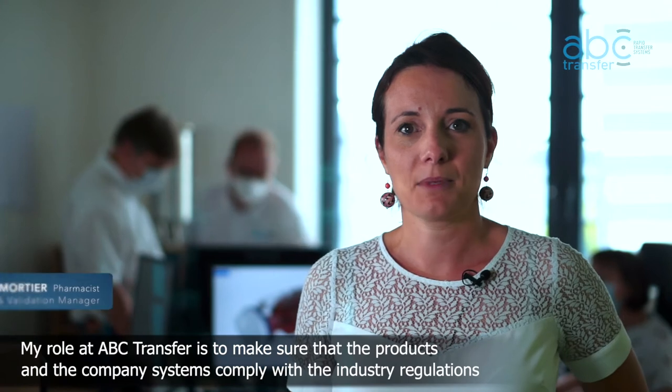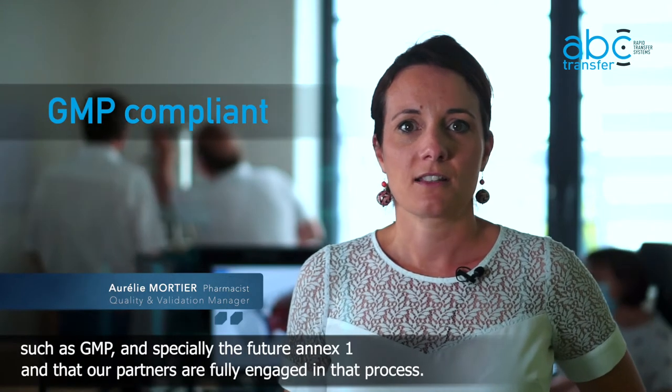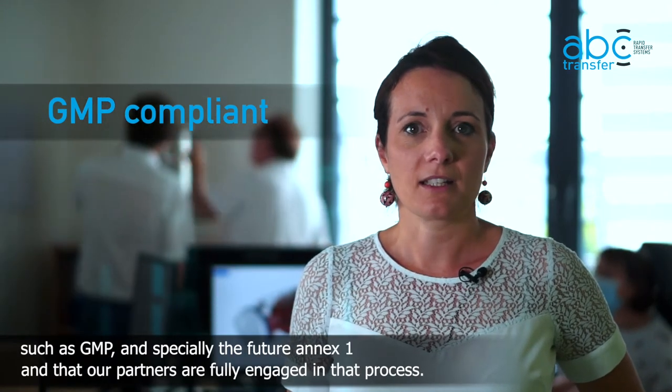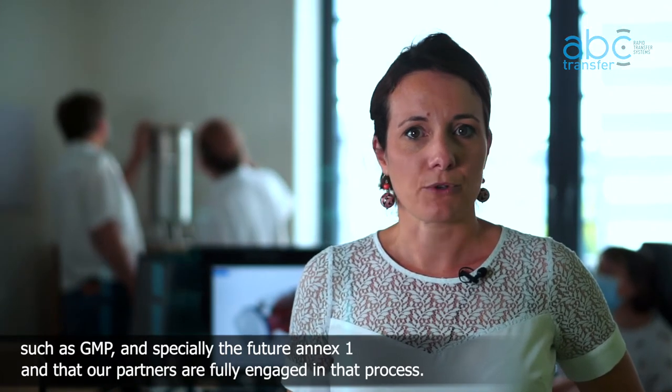My role at ABC Transfer is to make sure that product and company systems comply with industry regulations such as GMP and especially the future Annex 1, and that our partners are fully engaged in that process.